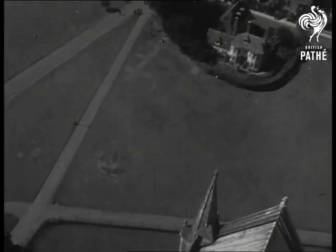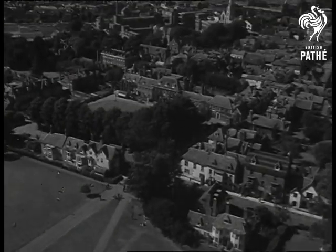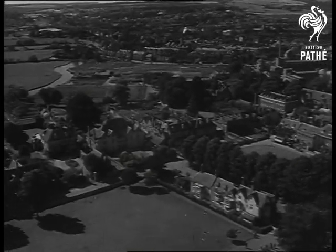It's going to be a long job and, in bad weather, a tricky one. Still, when the sun shines, there's great compensation in an unsurpassed view of Salisbury and the surrounding country.